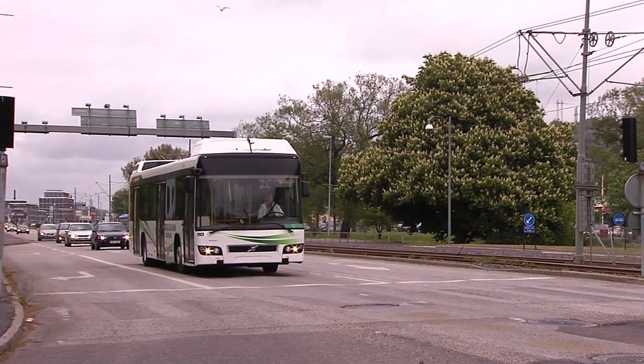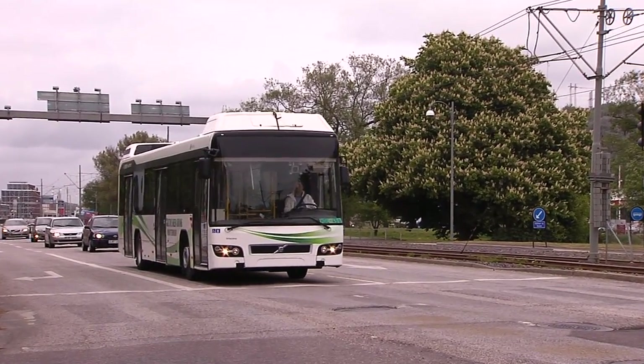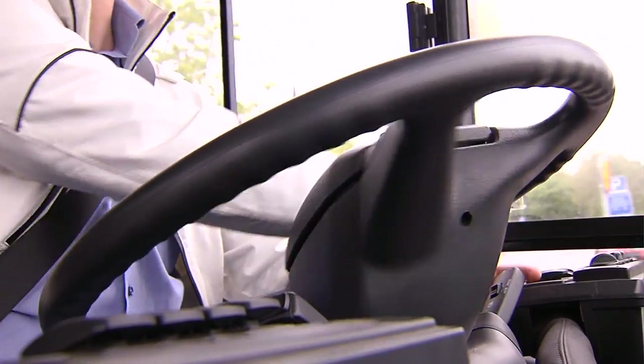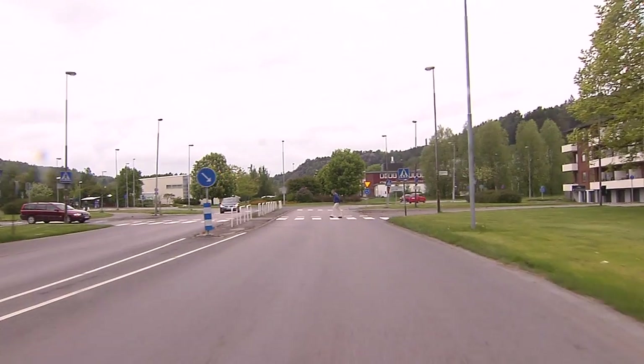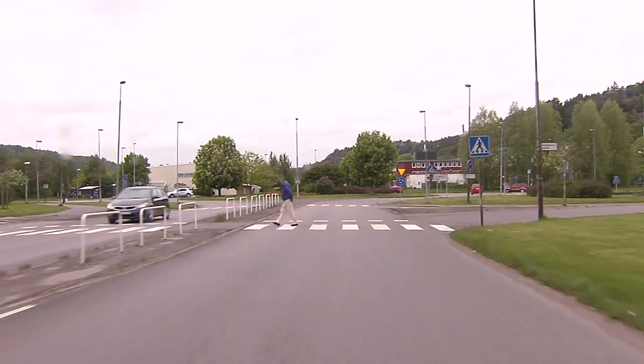Volvo's electric hybrid driveline reduces fuel consumption by around 30% compared with a traditional diesel engine. Using active green driving, a system that optimises driveline characteristics, fuel consumption has actually been cut by a further 6-8%.